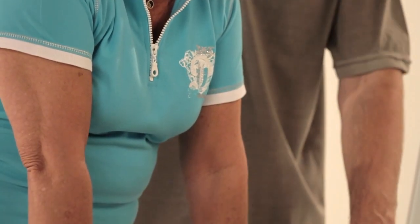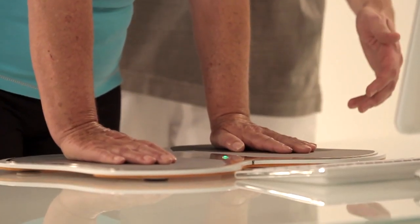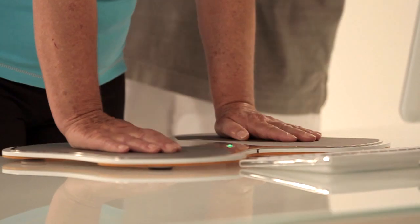With the Teemo system, TyroMotion is introducing a highly versatile measurement and therapy appliance to computer-aided rehabilitation. With its thin design and cable-free connection to the computer, the Teemo system can be used in hospital wards, outpatient departments, and also in the home.